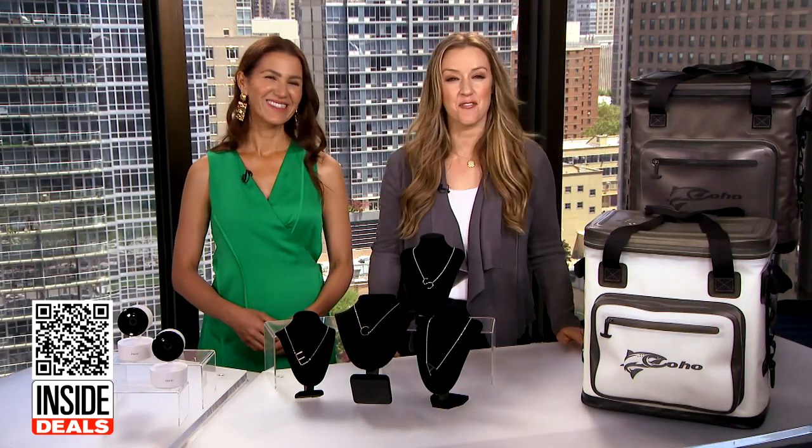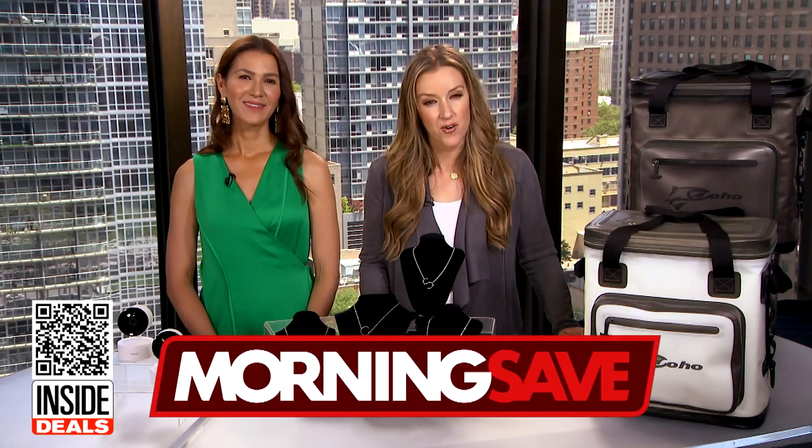Really cool items. Thank you, Anna. For more information, scan the QR code below or head to MorningSave.com.